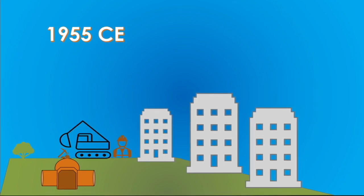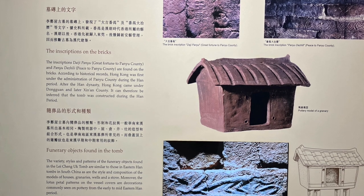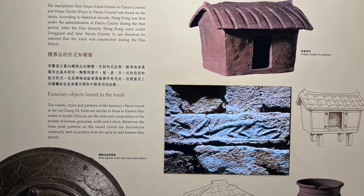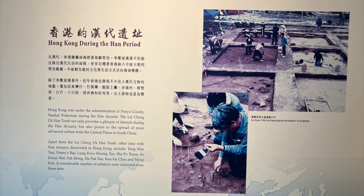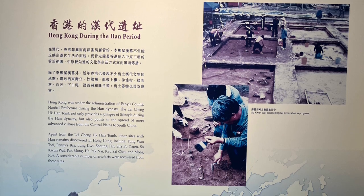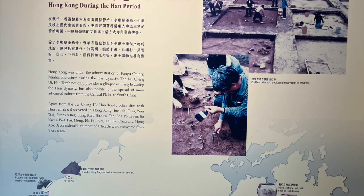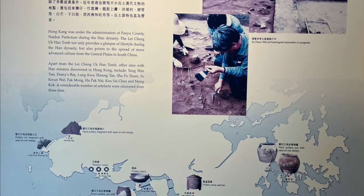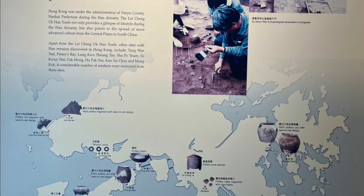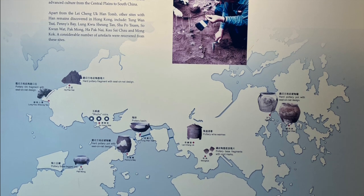And the discovery creates more questions. One of the best things about the museum are these great displays which show the history of the tomb and about some of the objects found during the discovery process. Display panels also focus on the archaeology done since then, and one of the things they have discovered is that the tomb is not an isolated incident. There are many other places in Hong Kong that have evidence of Han Dynasty people living here, though nothing is as dramatic as this site.